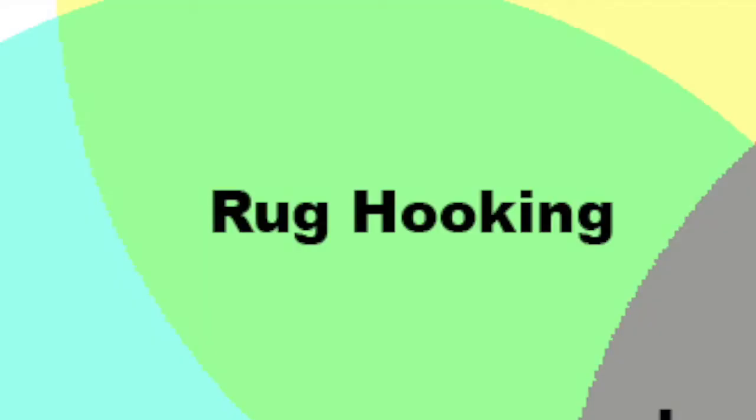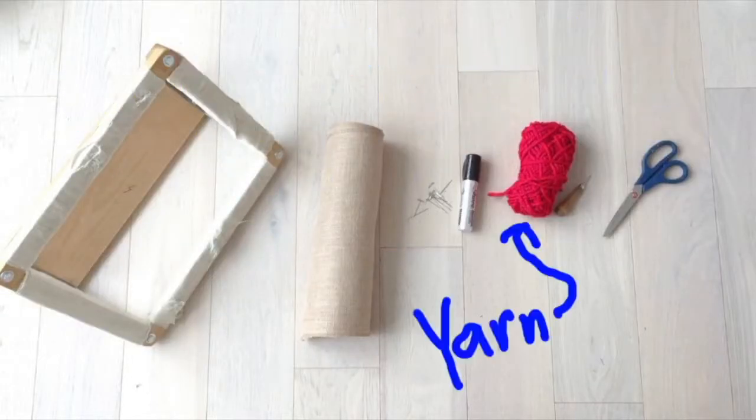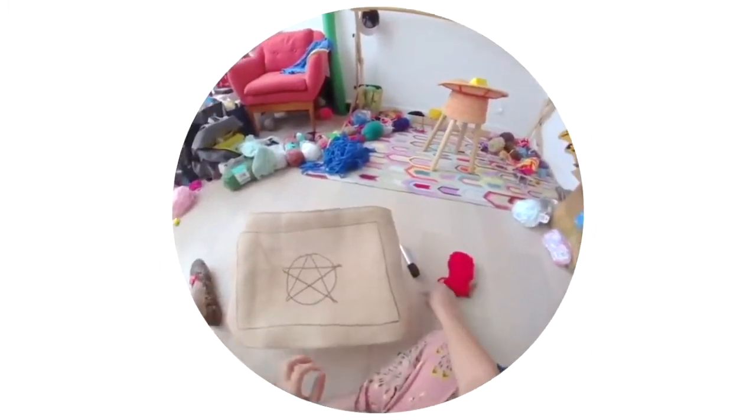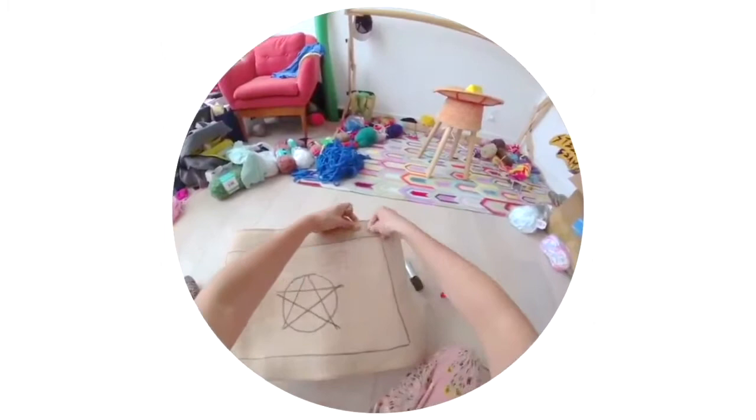For example, rug hooking falls between folklore and textiles. But what is rug hooking? You need seven basic tools if you want to start rug hooking. Place your burlap over your frame and use your T-pins to hold it down. If you have your hook and your yarn, you're ready to start rug hooking. Let's go!